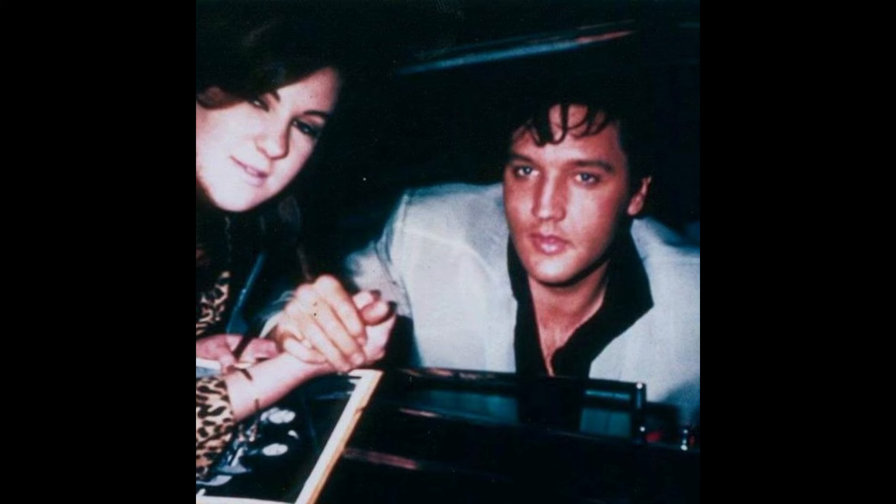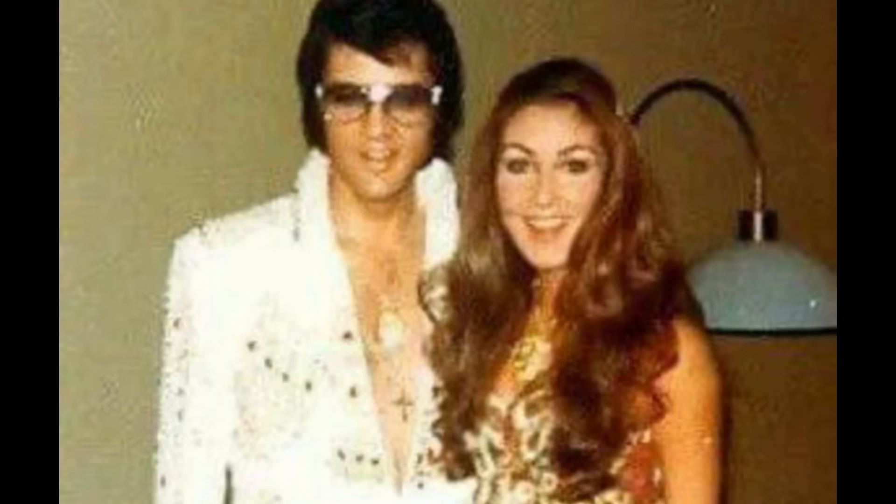But here's Elvis Presley. I think this is '68 or '69 with a fan. I believe that's probably in Beverly Hills, California for sure. She looks like she's from California and he looks like he's in California — not that I know that, but I believe that's what the picture's from.